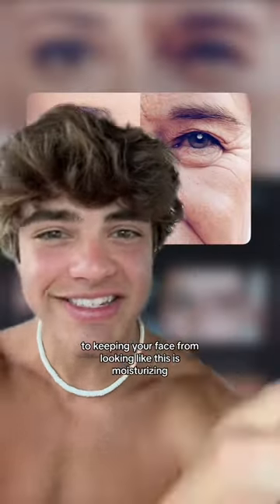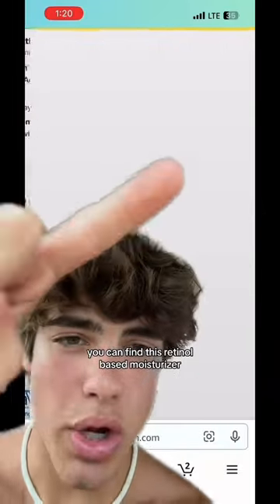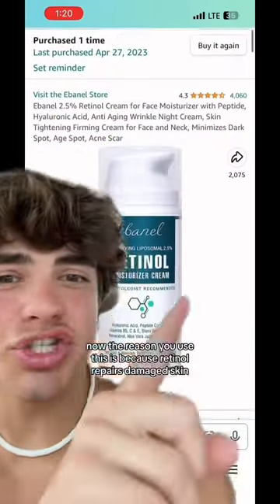The second thing that's most important to keeping your face from looking like this is moisturizing. You don't have to get it from here — this is my Amazon storefront, and if you click on the skincare, you can find this retinol-based moisturizer. The reason you use this is because retinol repairs damage.